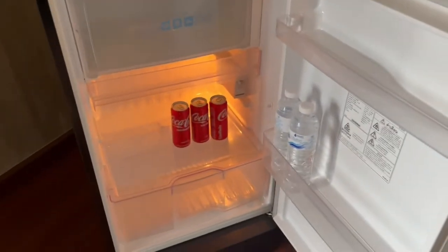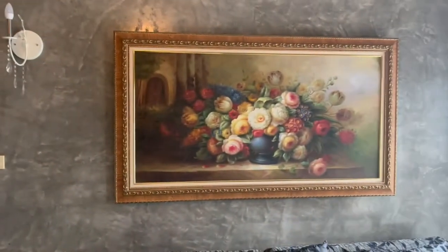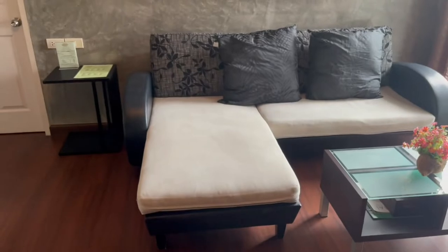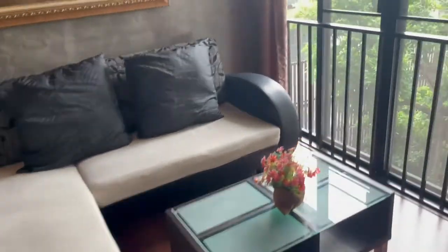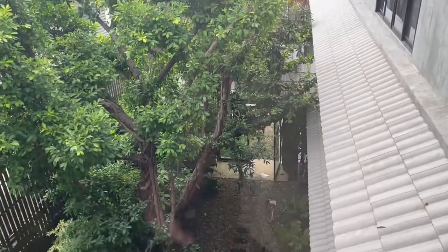In the fridge you've got some cans of Coke, a couple of bottles of water. There's an extra fan, and aircon at the top. Beautiful decorative picture. Nice little lounge to relax on. Your view out here - you've got a little view of the garden.